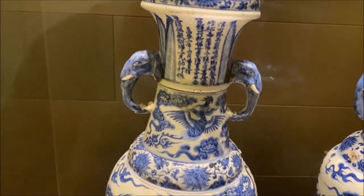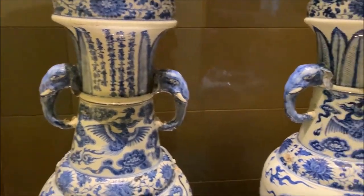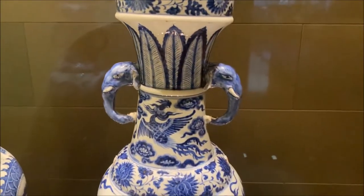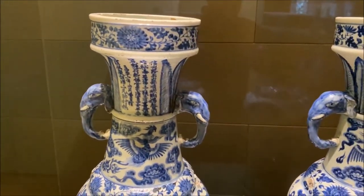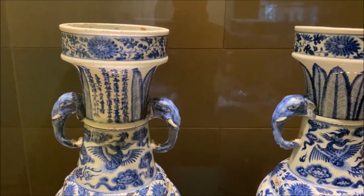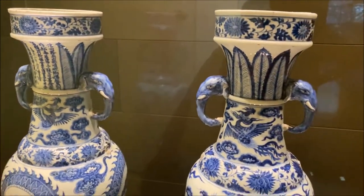Look at the handles — they're made to look like elephants. Porcelain elephant handles. They would actually have metal rings going through them that hold them up.